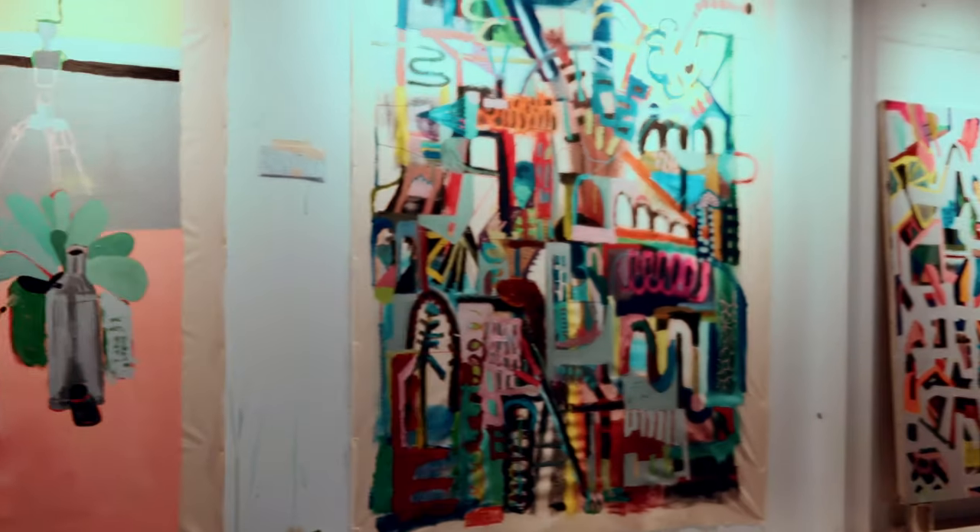My name is Kyle Steed. I am an artist based here in Dallas, Texas. We're in my studio right now.